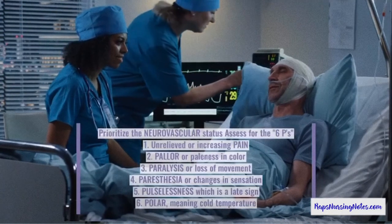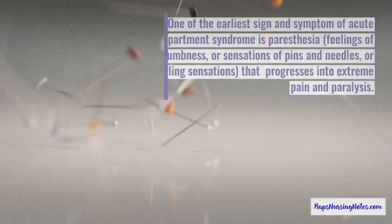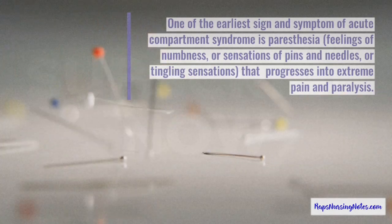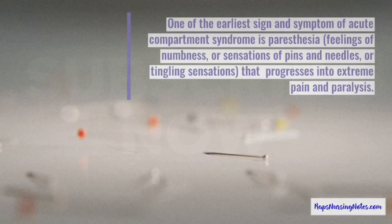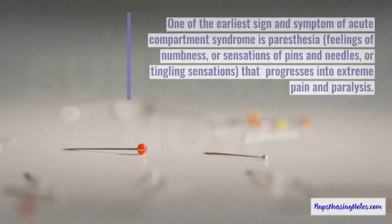The sixth P is polar, meaning cold temperature. Number 5. One of the earliest signs and symptoms of acute compartment syndrome is paresthesia — feelings of numbness, pins and needles, or tingling sensations — that progresses into extreme pain and paralysis.